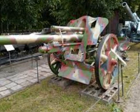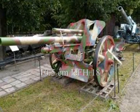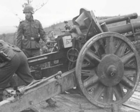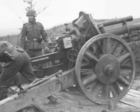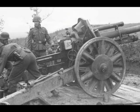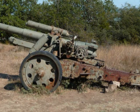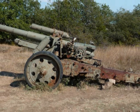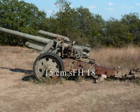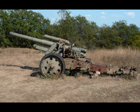Germany's standard field artillery weapon was the 10.5 cm light field howitzer. It was adopted for service in 1935 and was used by all German divisions, typically deployed in two battalions of the division's artillery regiment. The 3rd battalion was usually equipped with the 15 cm heavy field howitzer, which was the basic German division-level heavy howitzer.